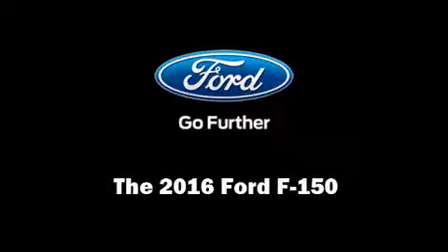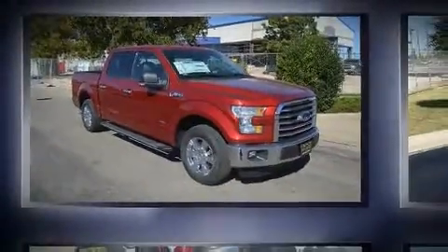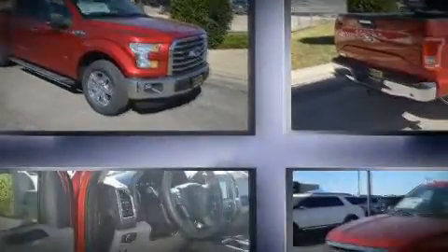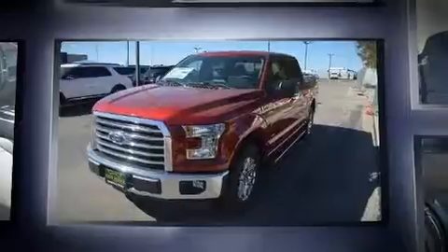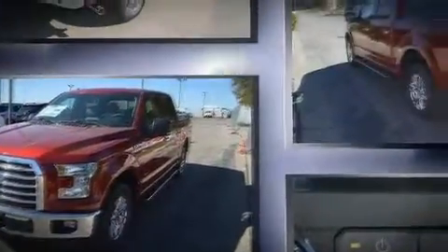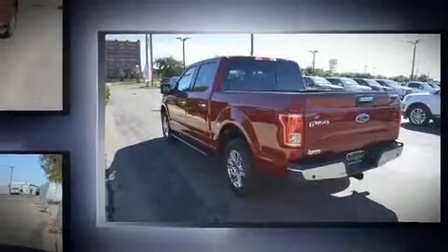Sensibility and practicality define the 2016 Ford F-150. It features an automatic transmission, rear-wheel drive, and a refined six-cylinder engine. The engine breathes better thanks to a turbocharger, improving both performance and economy.